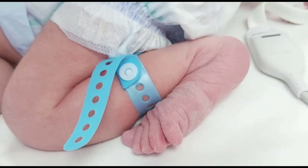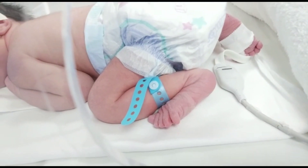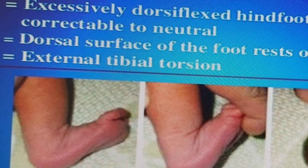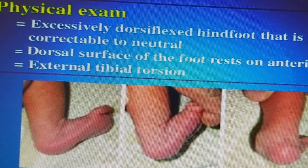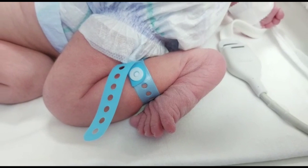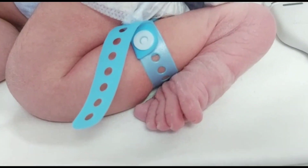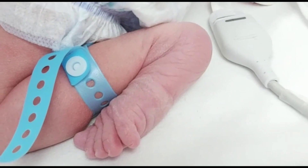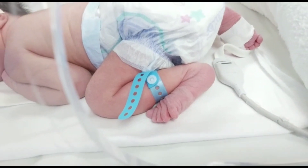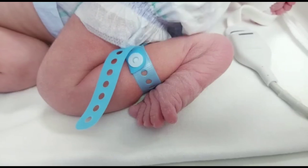Examination shows excessive dorsiflexion of the hindfoot, and it is passively corrected to neutral position. The dorsal surface of the foot rests on the anterior tibia. It is common in firstborn females and breech presentations.